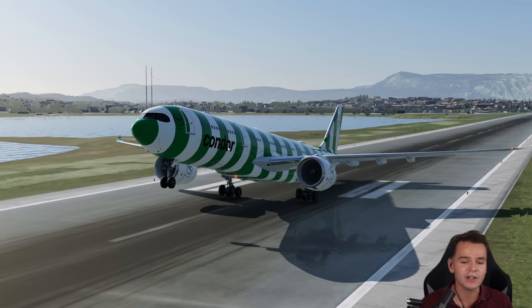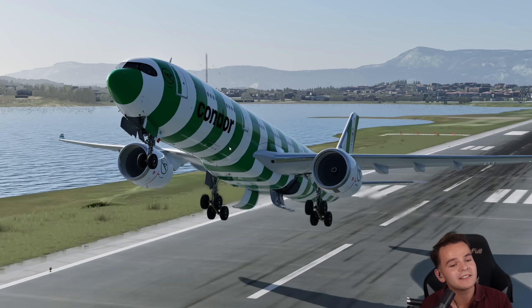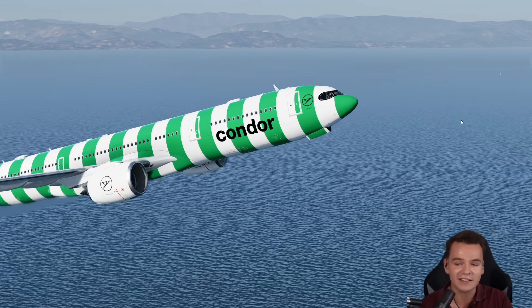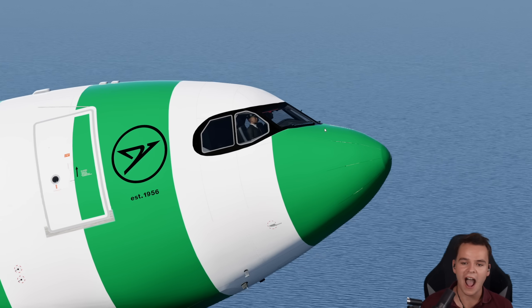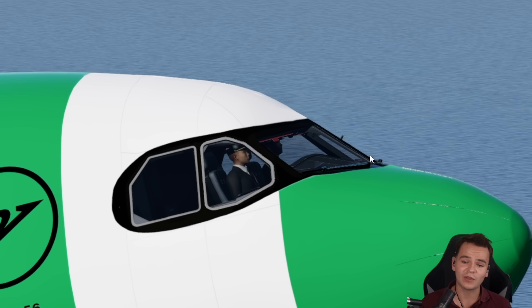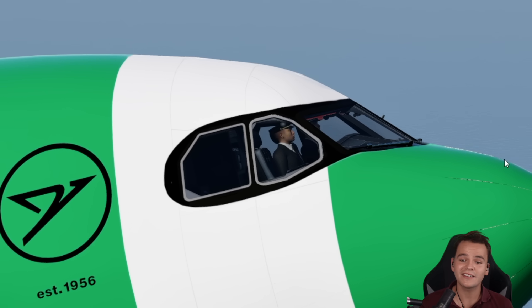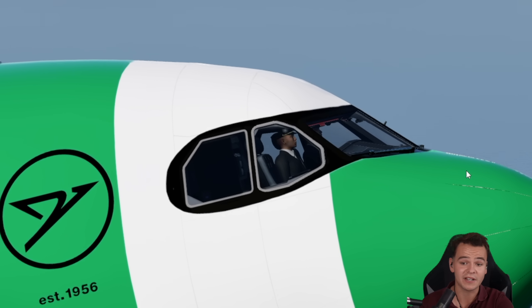With every airliner, I think there is one thing to improve, and that is the nose area. Because it is the area of the fuselage that creates the most drag and the most fuel usage. After all, we have the actual nose itself, and then a relatively unstreamlined bump for the cockpit windows. This creates an incredibly high aerodynamic drag.